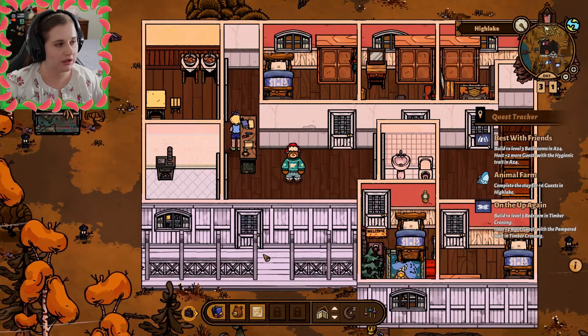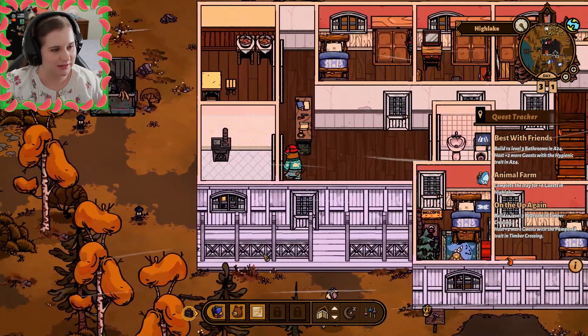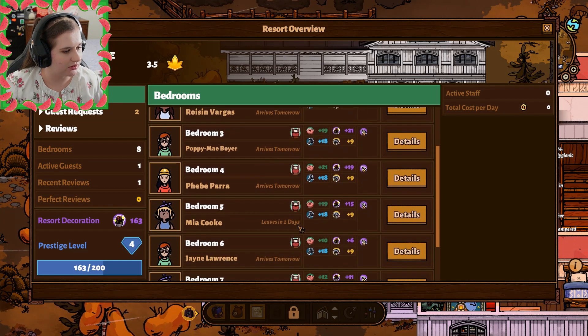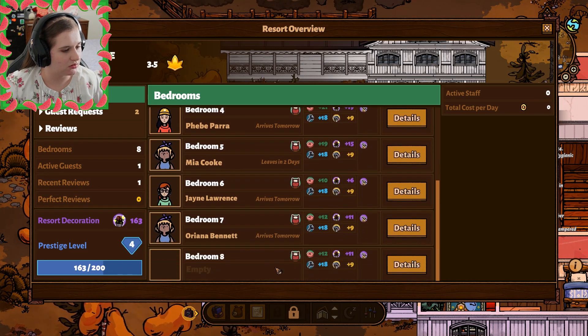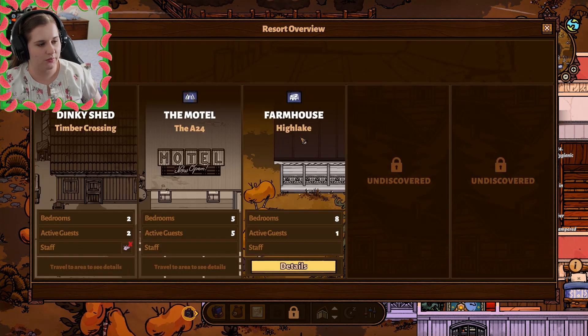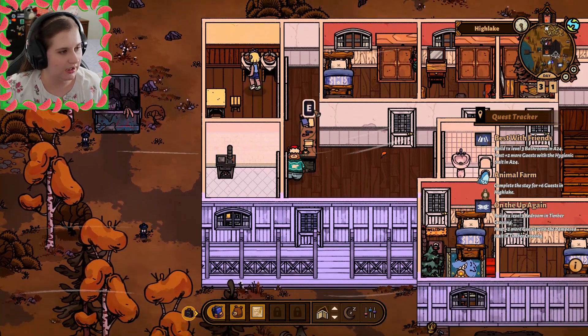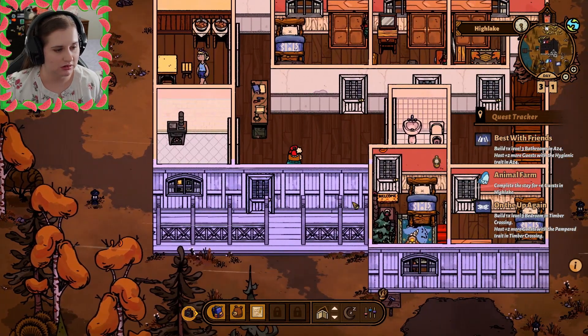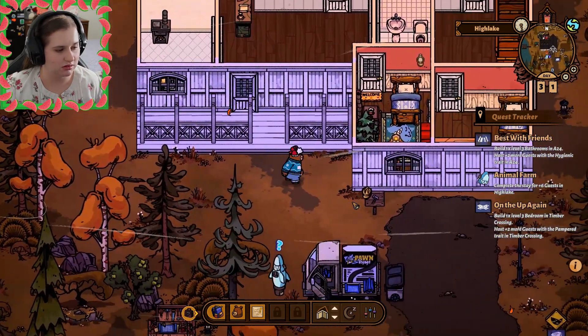We're back. We're currently at the hotel in High Lake. Let's make sure we have guests coming. Arrives tomorrow, leaves in two days — we do have one empty bedroom. I don't have enough comfort or decoration for any of these, so we can't accept those even though we have an empty room because we just are not fit to deal with them.